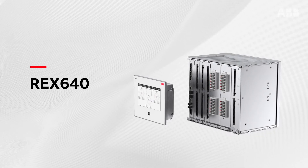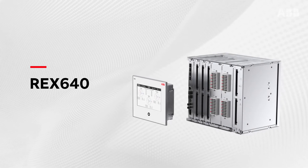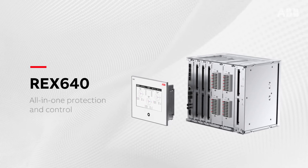Introducing the new REX640 from ABB — all-in-one protection for your power distribution needs.